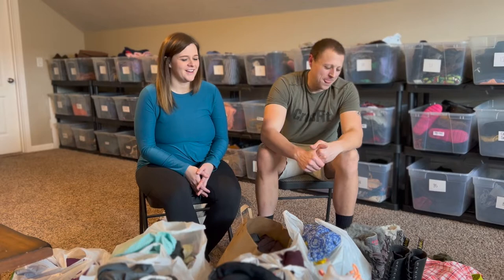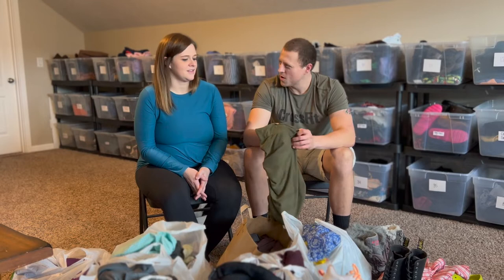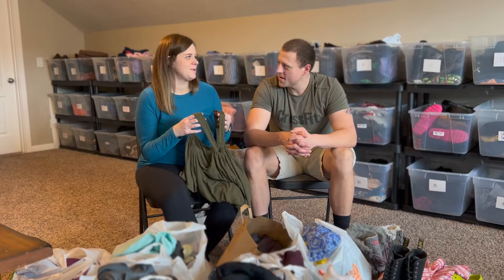Let's start at the first thrift store. Most of the things here are from there. It's a little hole-in-the-wall — not a chain or anything, just a small town store. We've been there before and didn't find anything last time, so I wasn't expecting a lot, but we knew we had all weekend so we thought we'd check it out. We grabbed a few things.